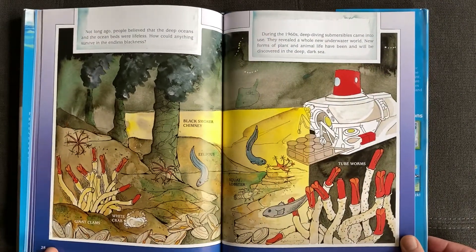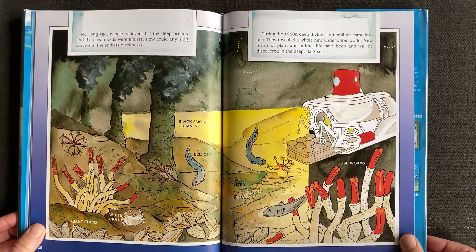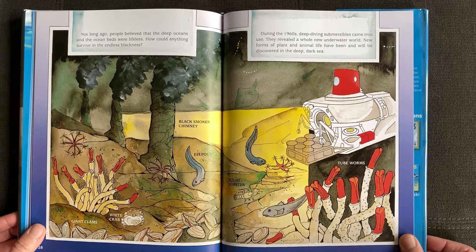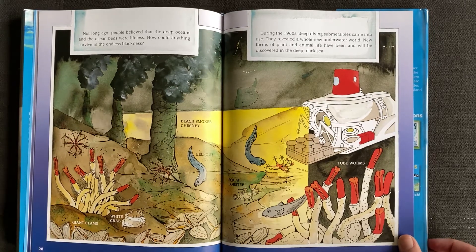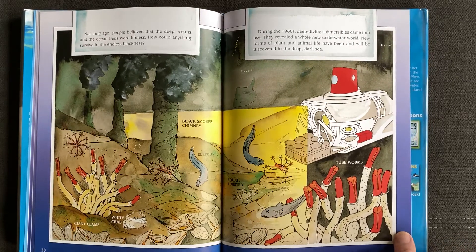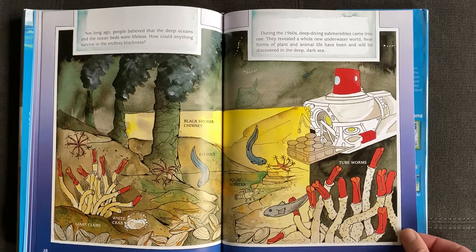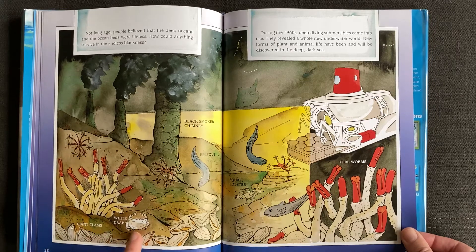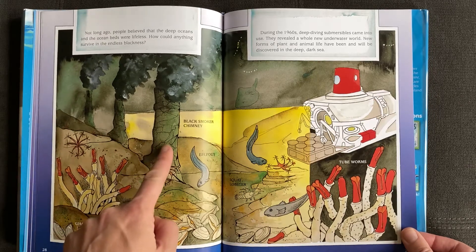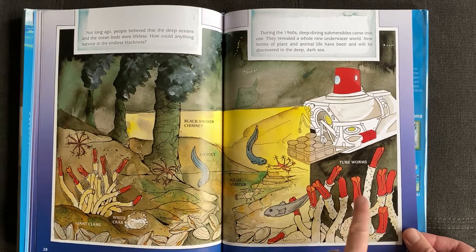Not long ago, people believed that deep oceans and the ocean beds were lifeless. How could anything survive in the endless blackness? During the 1960s, deep diving submersibles came into use. They revealed a whole new underwater world. New forms of plant and animal life have been and will be discovered in the deep dark sea. Giant clams, white crab, black smoker chimney, squat lobster, tube worms.